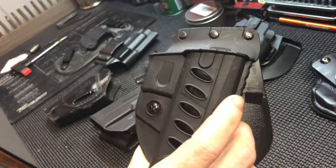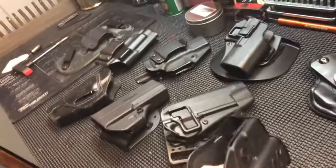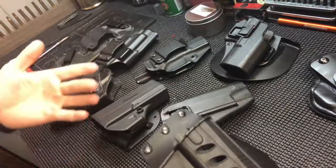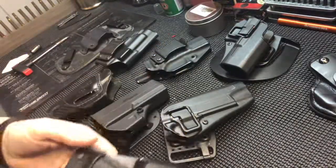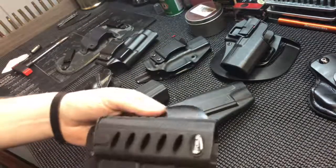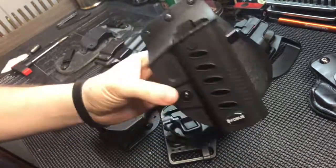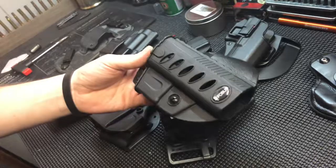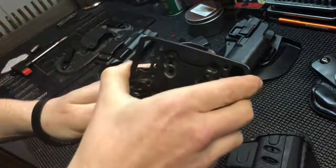Fobus holsters are cheap - around 20 bucks - and you can get them in almost every gun store or Cabela's. I wouldn't necessarily recommend them as your first dedicated carry holster. If you're going to start carrying, get a decent holster for your specific gun. I've had good luck with Michigan Holster Co, and there are plenty of good names out there. Fobus holsters are decent starter options though.